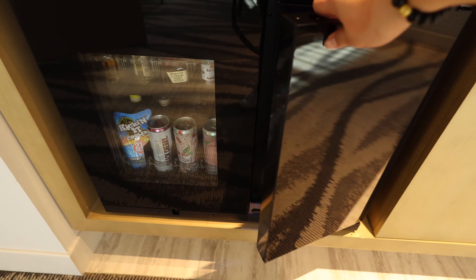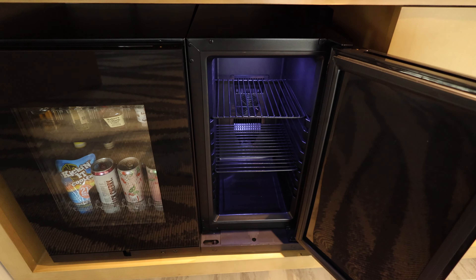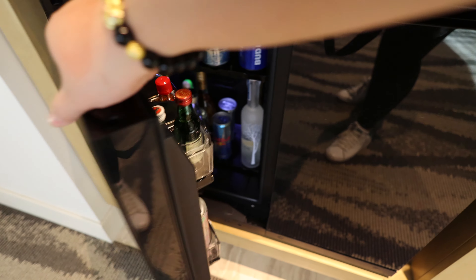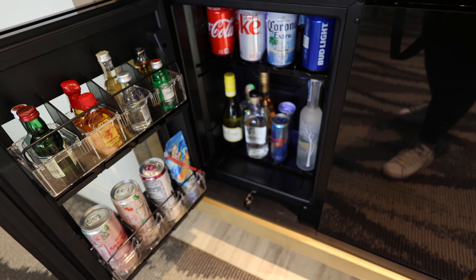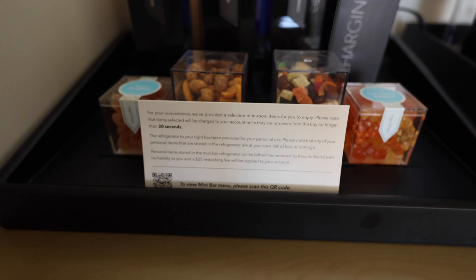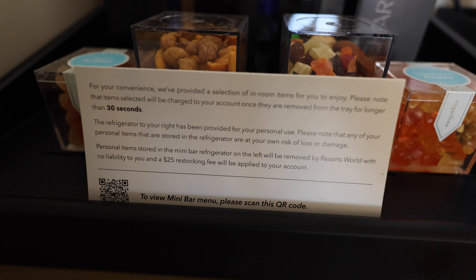There's a little snack bar counter with Splash Coffee — very fancy. They have a little espresso machine and a fridge also included, which a lot of hotels don't really have anymore. These items you do have to pay for as soon as you pick them up; it'll charge you to the room.